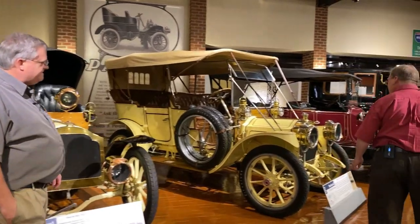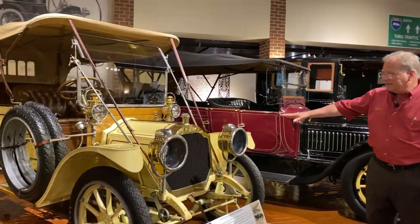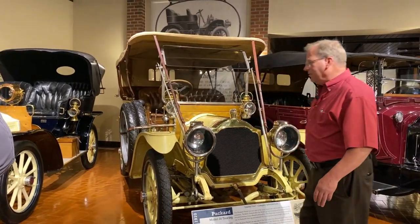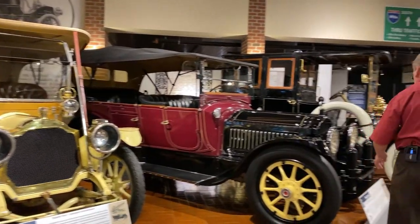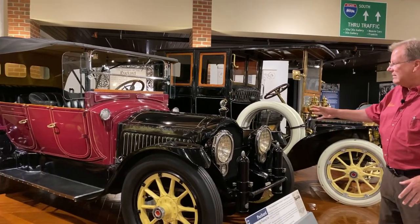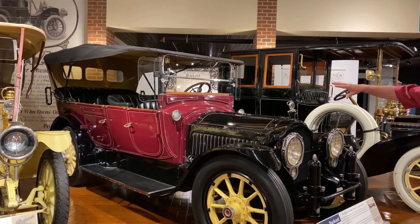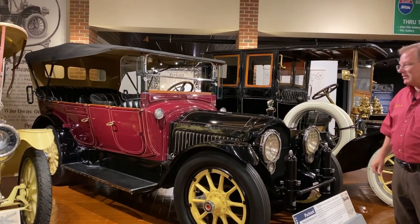Then as we continue on, still with right-hand drive, we can start to see how the fenders are starting to close in — not quite as open as they were in that 1905 model. Going into the 1917, between 1910 and 1917, it was around 1913 that Packard transitioned into the left-hand drive, which as we know in U.S. cars is pretty prevalent today.